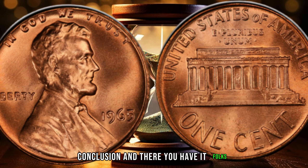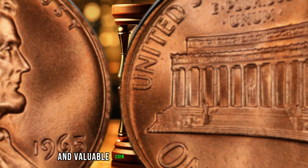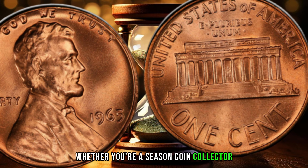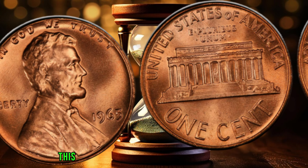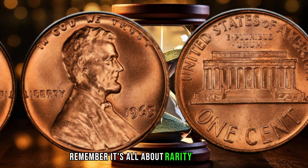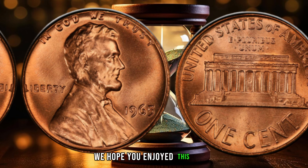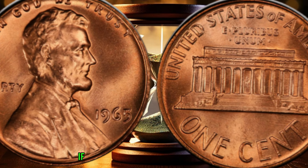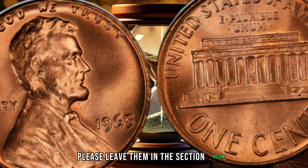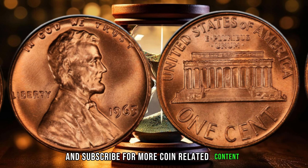And there you have it, folks. The 1965 penny no mint mark is a rare and valuable coin that could be worth a fortune. Whether you're a seasoned coin collector or just starting out, this coin is definitely one to keep an eye out for. Remember, it's all about rarity and demand, and this coin has both. We hope you enjoyed this video and learned something new today. If you have any questions or comments, please leave them in the section below. Don't forget to like and subscribe for more coin-related content.